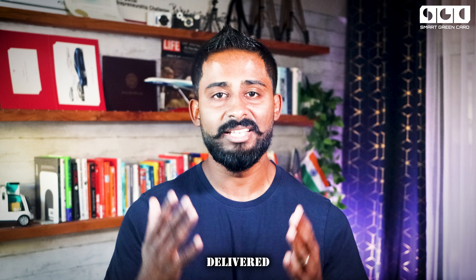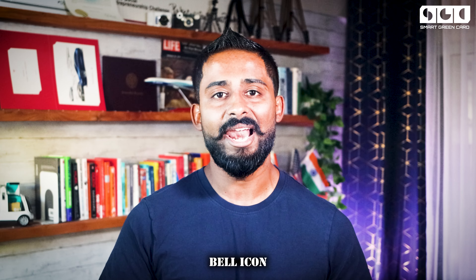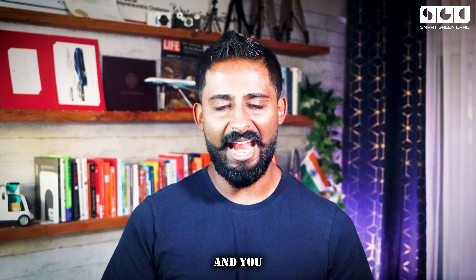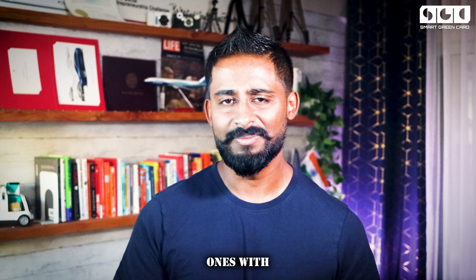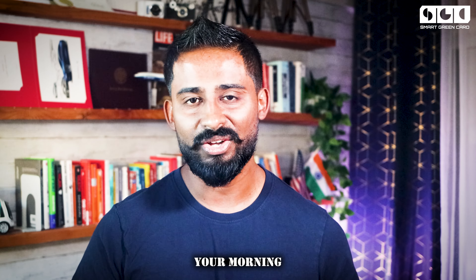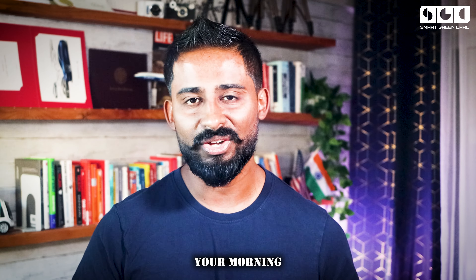If you need personalized help to build a compelling EB1A profile and navigate the criteria, you should explore the VIP plan of the Smart Green Card program. If you want free information like this delivered every day, subscribe to the channel and hit the notification bell. This is Simon Shetty from the Smart Green Card program, signing off until the next video.